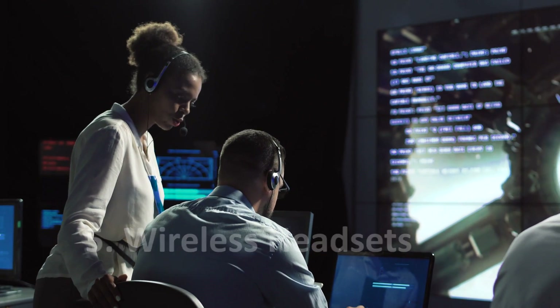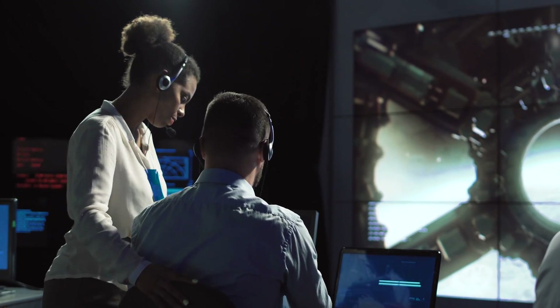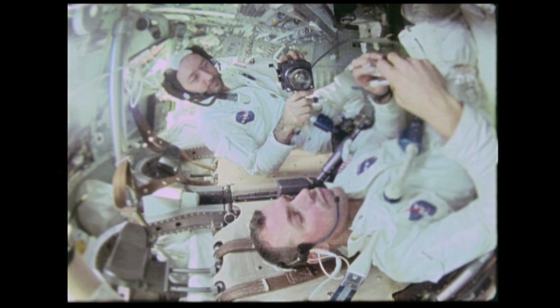NASA, being one of the forerunners for advancing communication technology, developed wireless headsets to allow astronauts to be hands-free without wires.